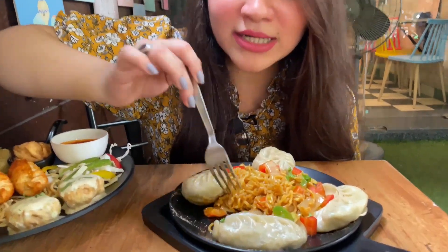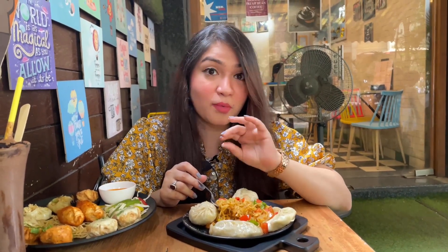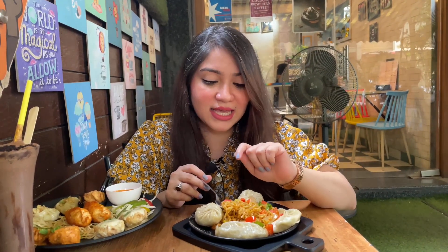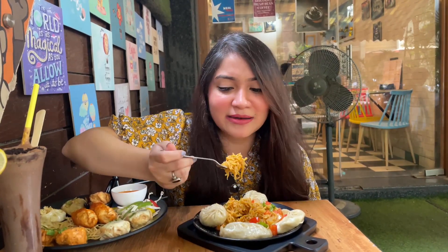I can taste a lot of oil in this maggie. The maggie is beautiful and tasty but it's very oily — in fact the oil is dripping over here. It's more like onion maggie; the onion taste and flavor is dominant. It's more like an oniony maggie than a peri peri maggie. Along with the maggie you also get four momos and a lemon juice.